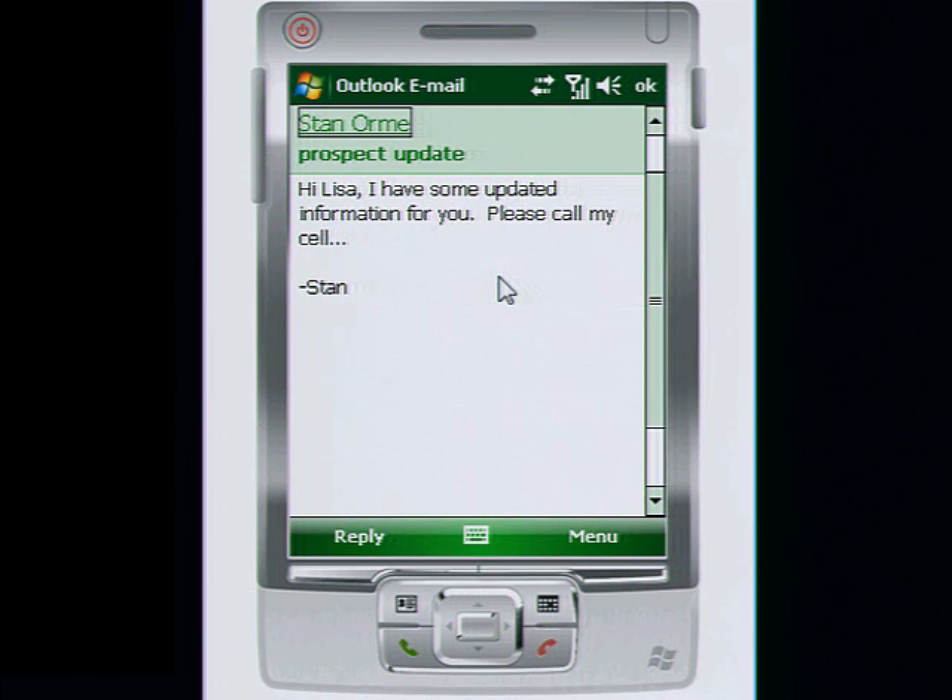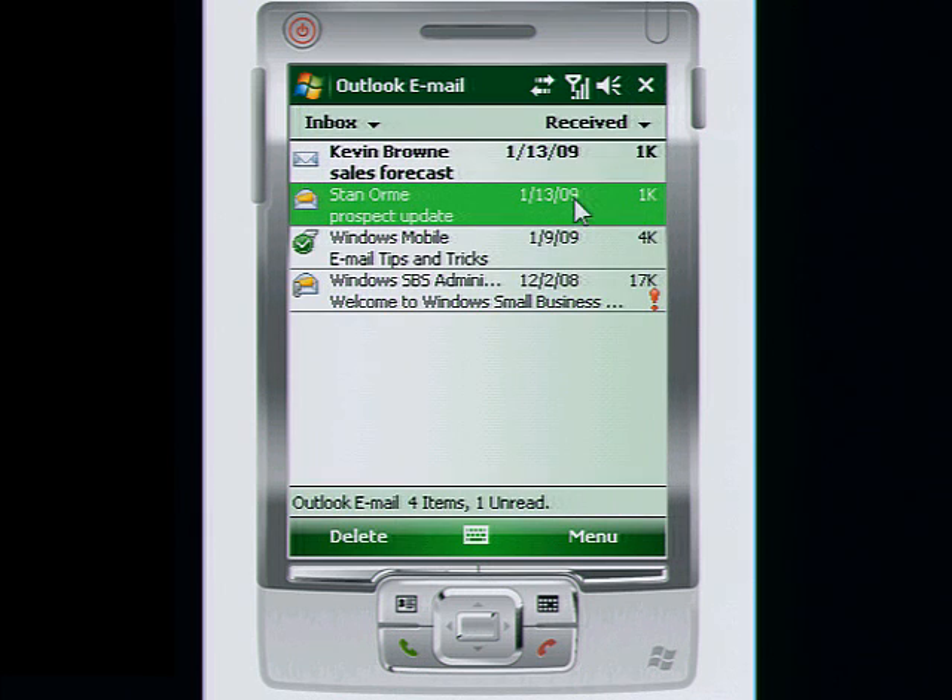Email delivered in a Microsoft Office Outlook mobile format that is easy to read and use synchronizes using direct push technology, so when you edit or delete email from your phone, it's updated on your PC too.